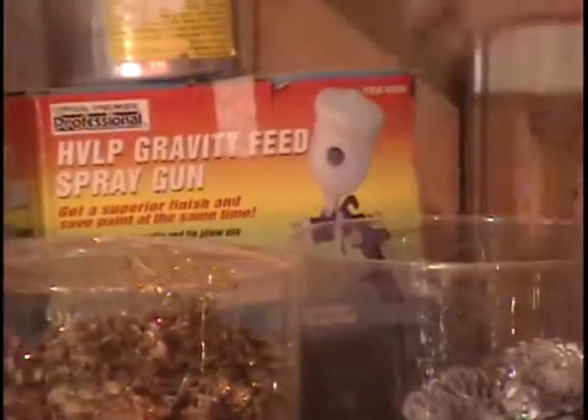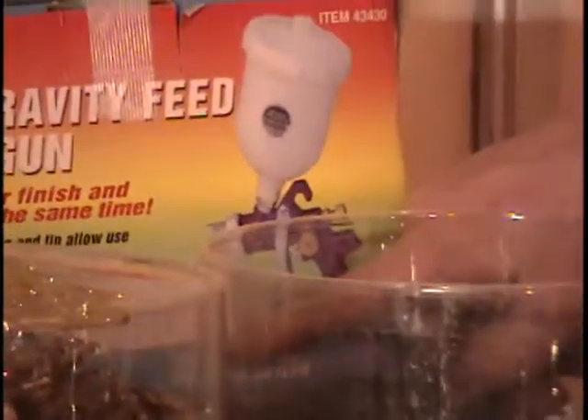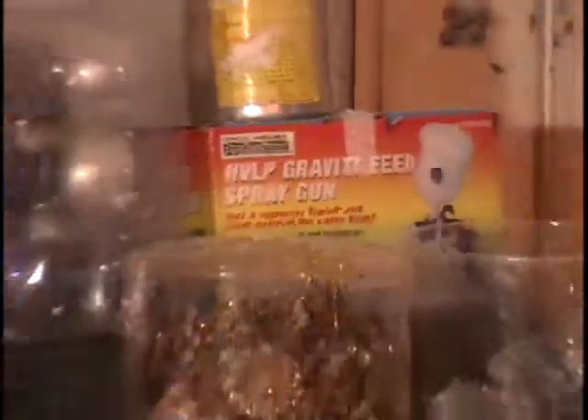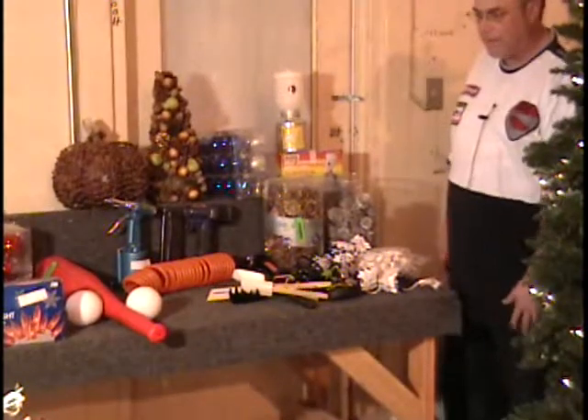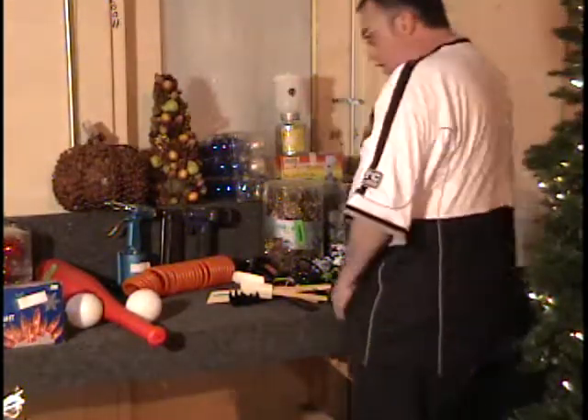I've got a gravity feed spray gun and two extra paint pots I'm throwing in — one is aluminum and one is a large size. This item right here is guaranteed and sells for $40. Call and give me a bid on that. That's the ten items on table number one — let's go to the bidder board now. I didn't make my four-minute goal.